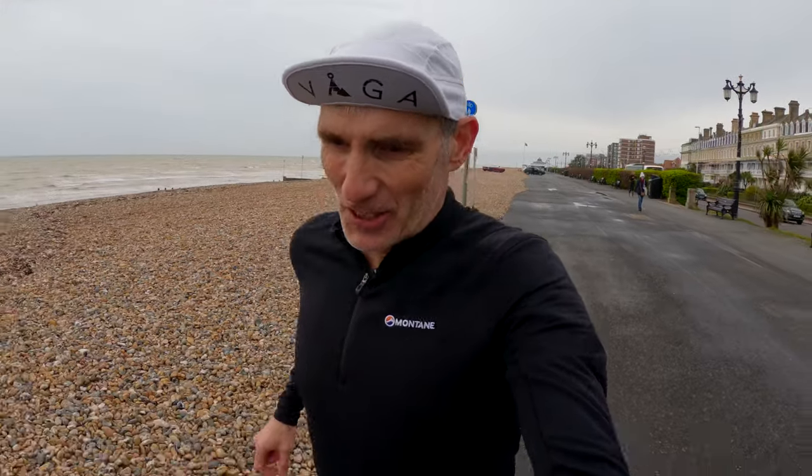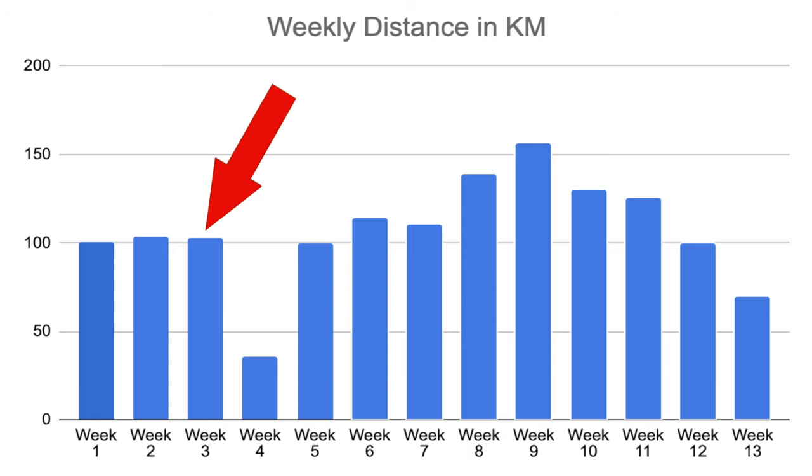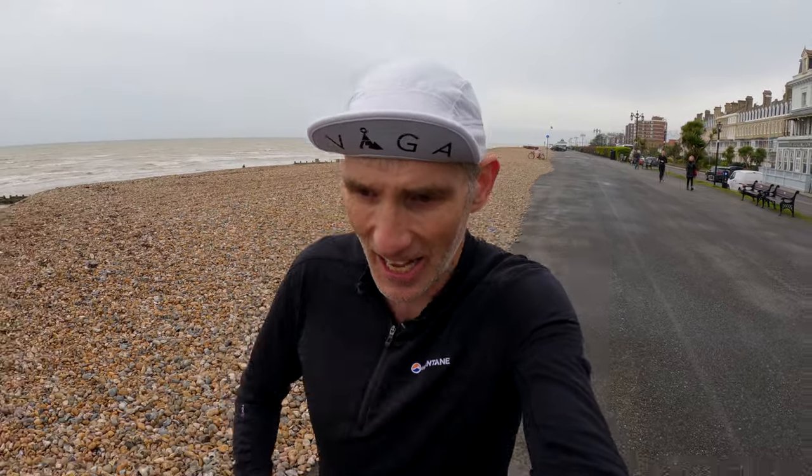Overall, I have to say I think the training block has gone really, really well. There was one blip in the middle — partly to do with work and partly to do with illness. I think it was something like week five, end of January anyway. I was down in Cornwall and we were live streaming the Arc of Attrition race, and just after that I got very ill as well.